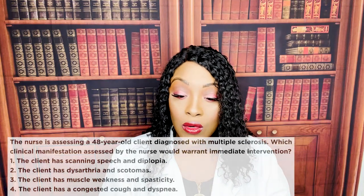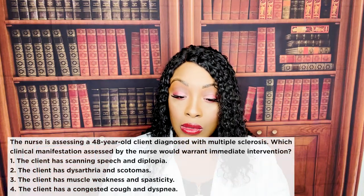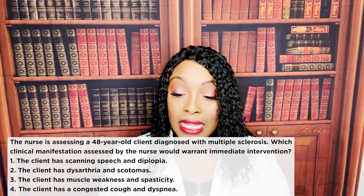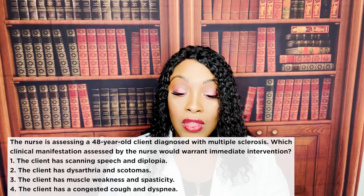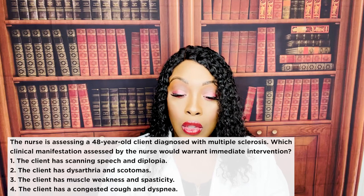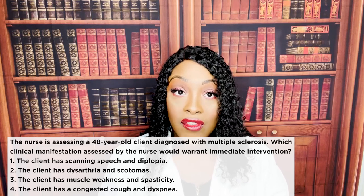The nurse is assessing a 48-year-old client diagnosed with multiple sclerosis. Which clinical manifestation assessed by the nurse would warrant immediate intervention? One: the client has scanning speech and diplopia. Two: the client has dysarthria and scotomas. Three: the client has muscle weakness and spasticity. Four: the client has a congested cough and dyspnea.